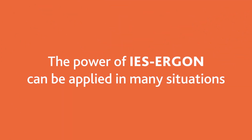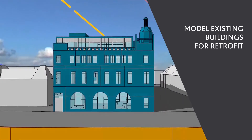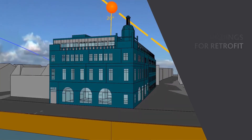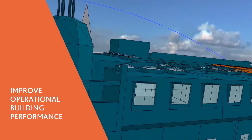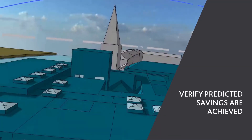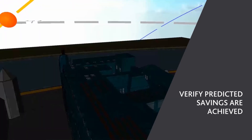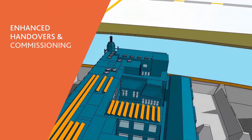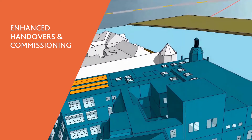Operational and calibrated models created using IES Ergon are very powerful and can be used in many different ways: to model existing buildings for retrofit; to improve operational building performance by identifying systems and controls issues; to monitor and verify predicted savings are achieved after the implementation of improvement or retrofit strategies; and to deliver enhanced handovers, soft landings, and lead monitoring-based commissioning.